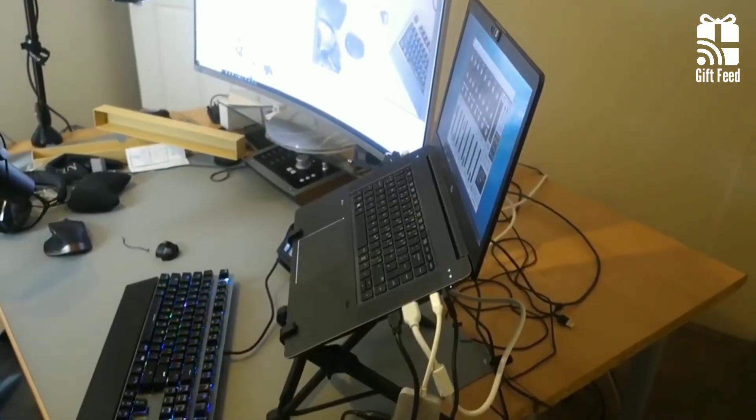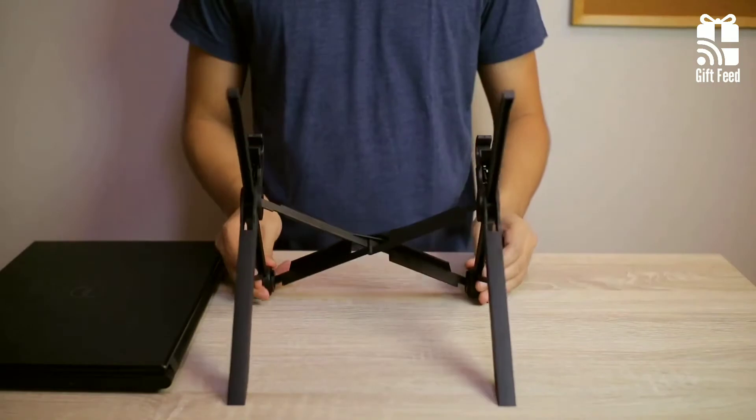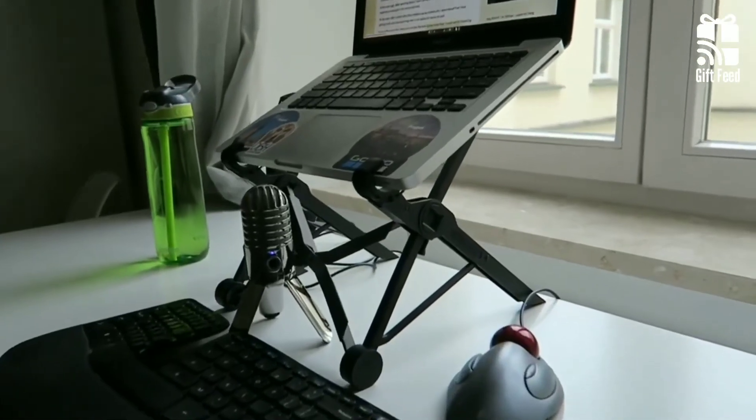In a nutshell, the Nextend Laptop Stand is a great choice for travelers who want to use their laptop while on the go.